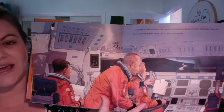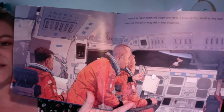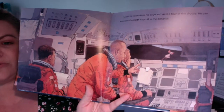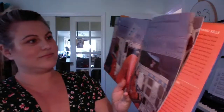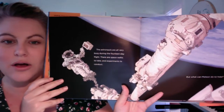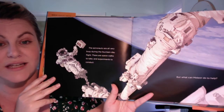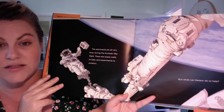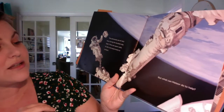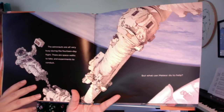Meteor is taken from his cage and gets a tour of the shuttle. He can even see the Earth way off in the distance. The astronauts are all very busy during their 14-day flight. There are spacewalks to take and experiments to conduct. But what can Meteor do to help? He's just one little mouse.